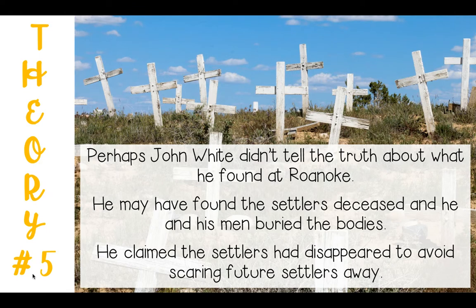Last but not least, theory number five: perhaps John White didn't tell the truth about what he found at Roanoke. He may have found the settlers deceased and he and his men buried the bodies. He claimed the settlers had disappeared in order to avoid scaring future settlers away.